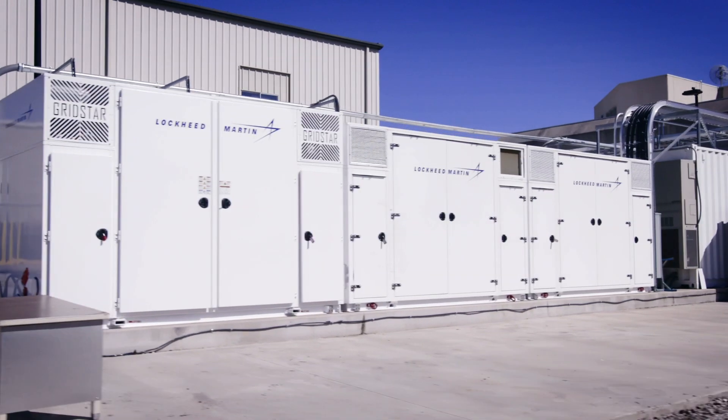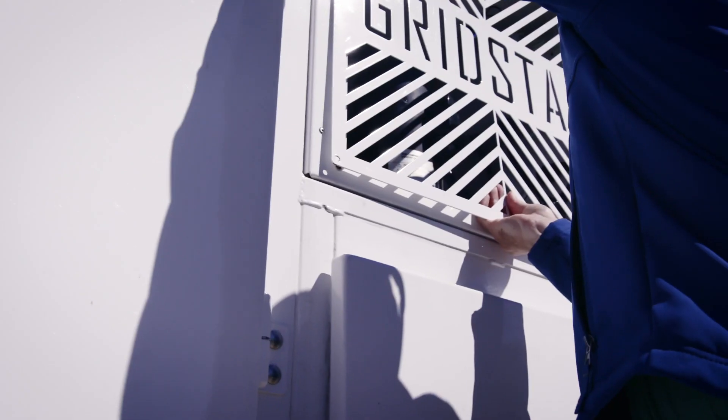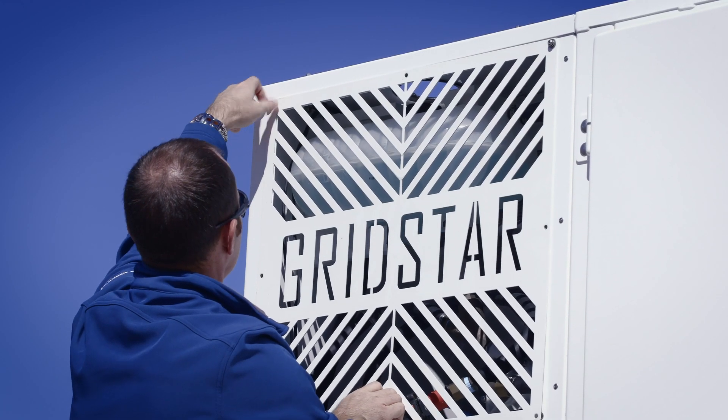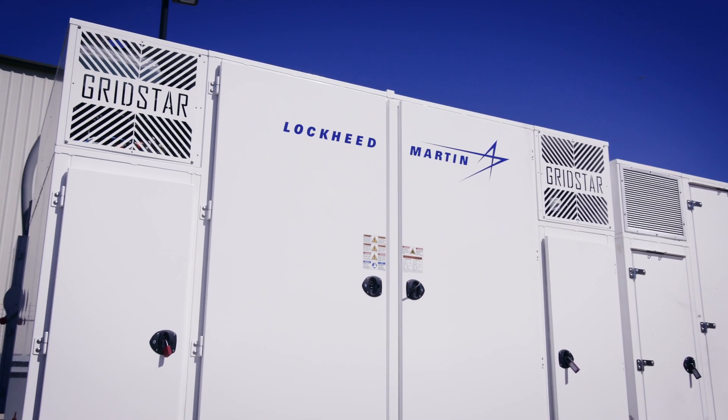GridStar Lithium is an all-in-one storage solution that contains everything you need in one robust, easy-to-transport unit that can be installed alone or scaled with others.